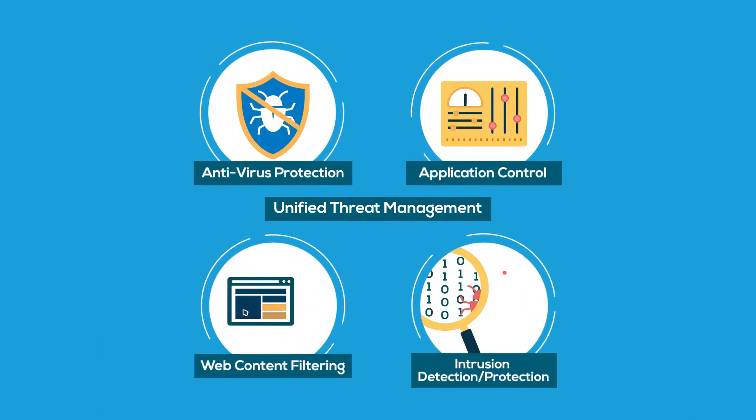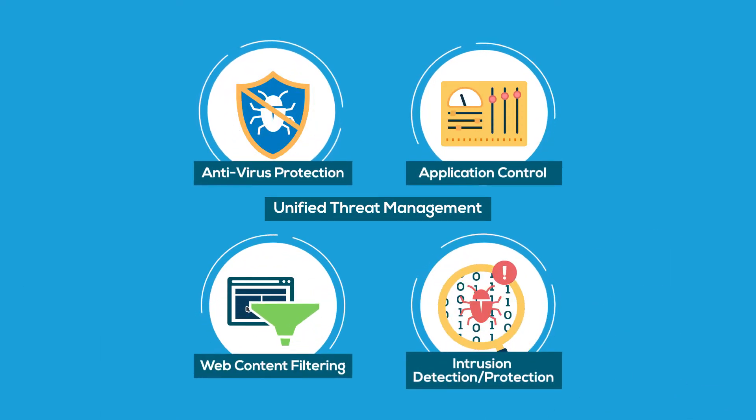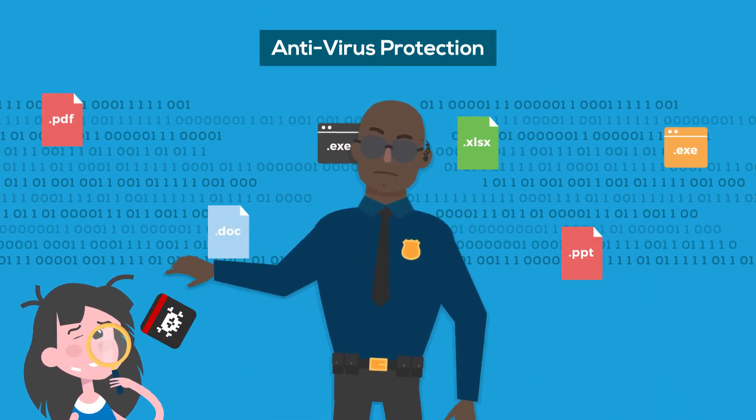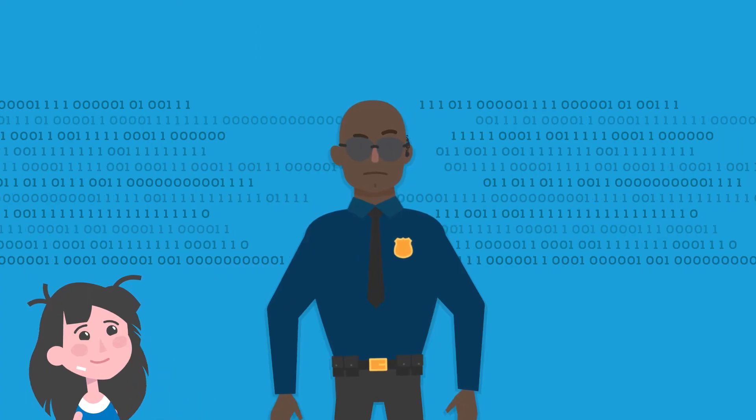Unified Threat Management consolidates multiple security and network functions, such as Antivirus — which protects against the latest viruses, spyware, and other content-level threats.